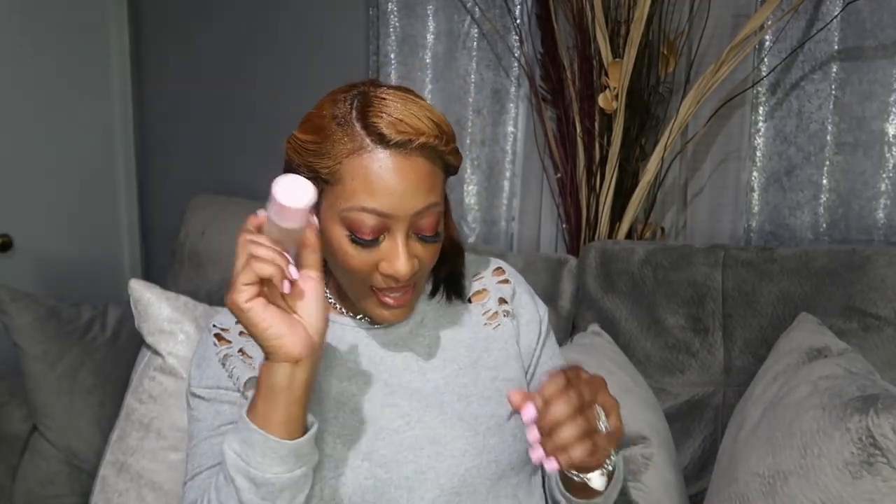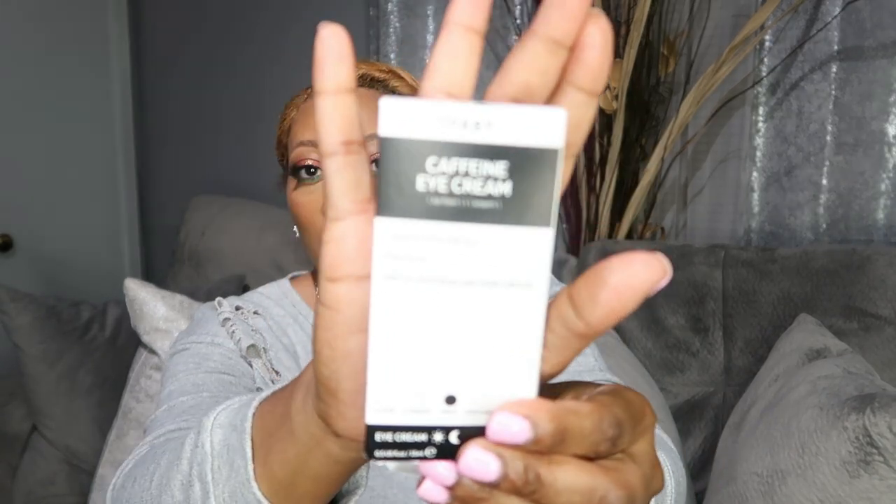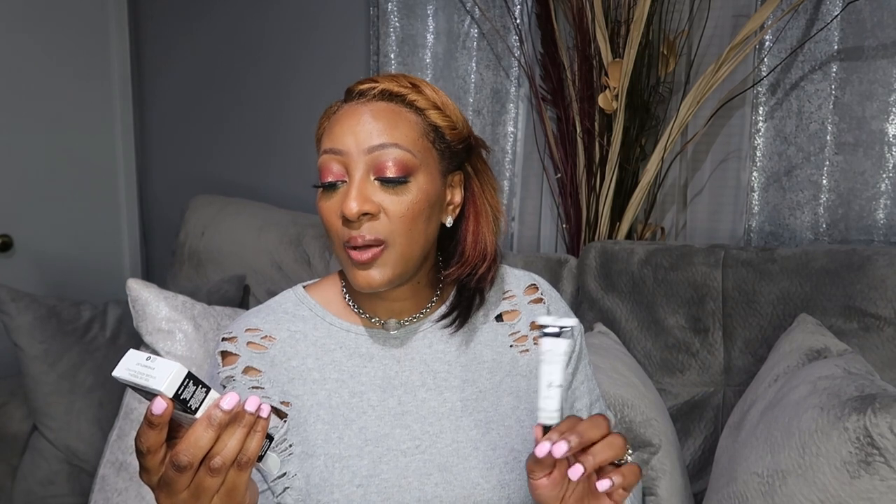I went into the store because I've been hearing a lot about the Inky List and I wanted the brightening eye cream, but they didn't have it at the time. So I ended up getting the Caffeine Eye Cream instead. This one is formulated for all skin types and is best for tired eyes — it helps reduce puffiness and dark circles. I have used it and to me it feels like it instantly hydrates under the eye and it works.